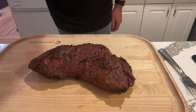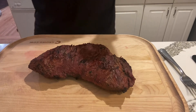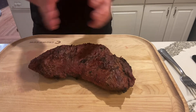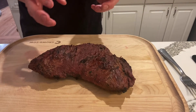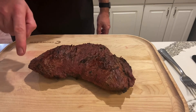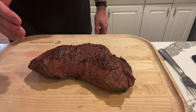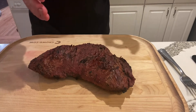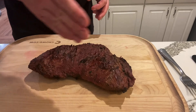The tri-tip has been resting for about 10-15 minutes. Can't over-emphasize the importance of that resting period: if you cut into it right after taking it off the grill, all the juices will just run out. If you let it rest, those juices reintegrate into the meat, making it much more moist and a much better cut. Very tasty and very much worth the wait. One thing to note: you can see the grains running this way — you want to cut against the grain with tri-tip, which optimizes the marbling and makes it much more tender.